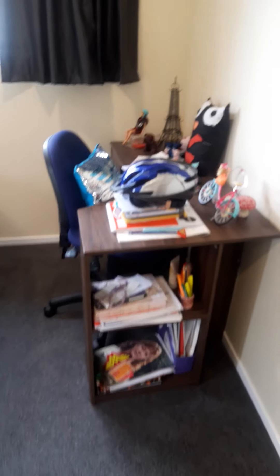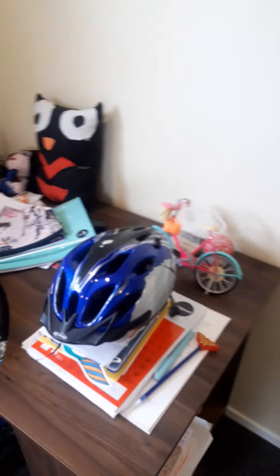And then my bedroom — my desk, my desk, all the stuff.